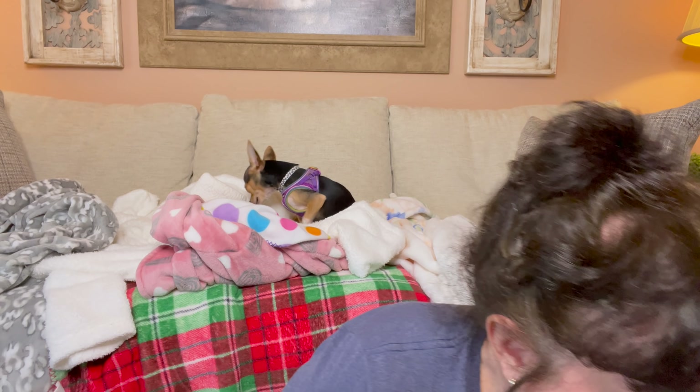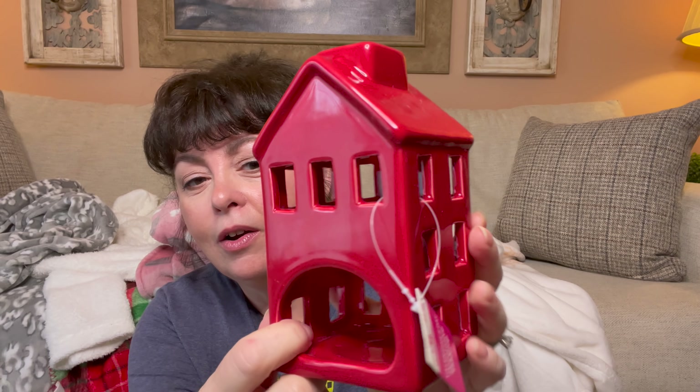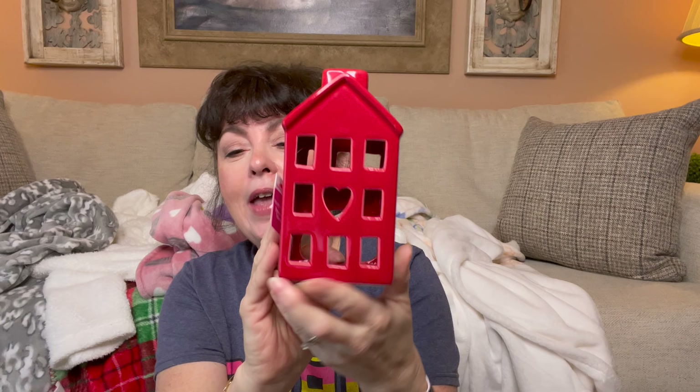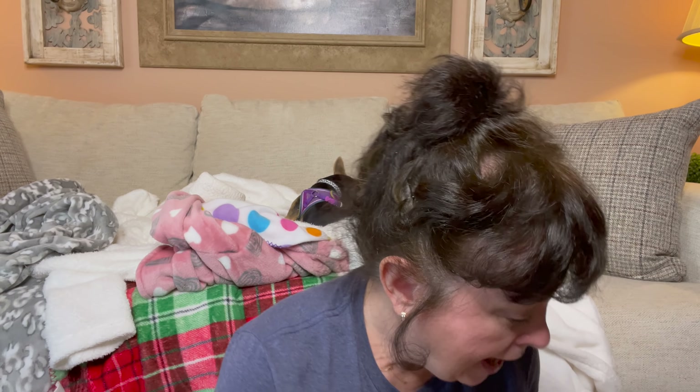Then I saw this and I had to get it — look at this with the heart, so pretty! It's ceramic and you can put a tea light in there or even battery-operated lights. This is part of their Valentine's Day collection and it was $4.88. They had some smaller ones too in red and white, but I love this one. I think I'm going to put it in my windowsill with the little Valentine's ceramic house — I think they look so cute together.